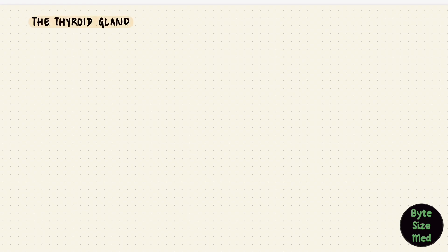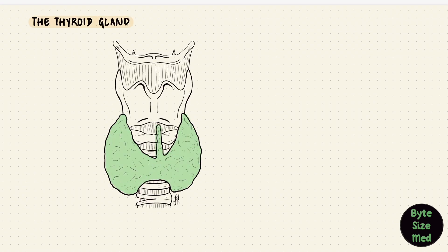The thyroid gland is a lobed endocrine organ that sits in the neck. Its job is to synthesize and secrete the thyroid hormones, which have effects on a lot of organs in the body. It also produces calcitonin, a hormone that plays a role in the regulation of calcium.